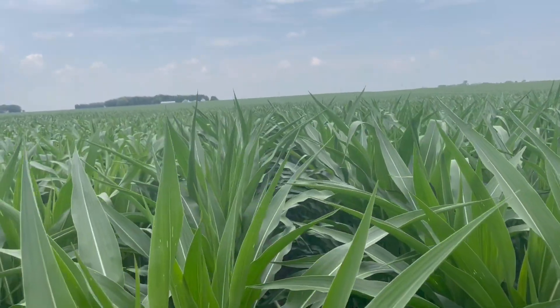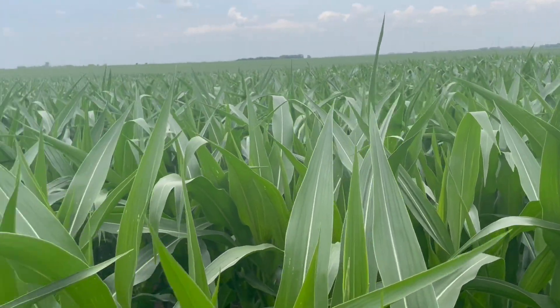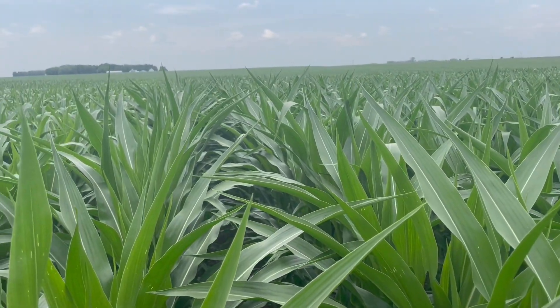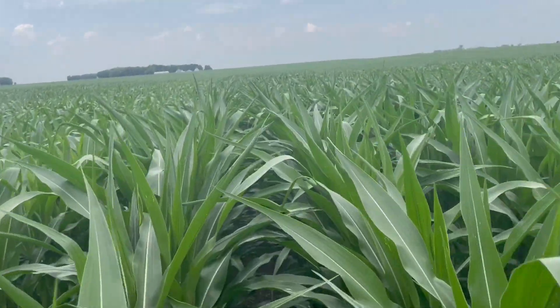Very aggressive both at emergence as well as this time of the year as far as a growth pattern. You can see that upright leaf orientation, and it's one of the taller products at this growth stage in this particular plot in O'Brien County.